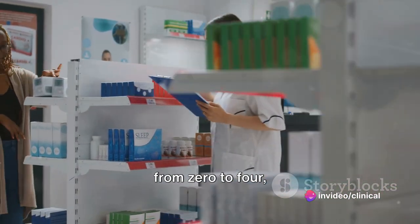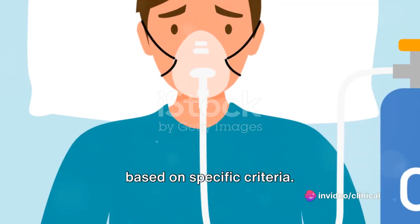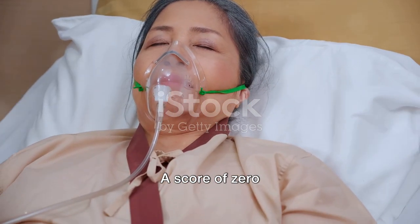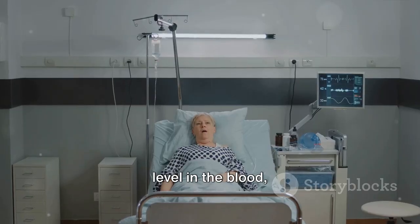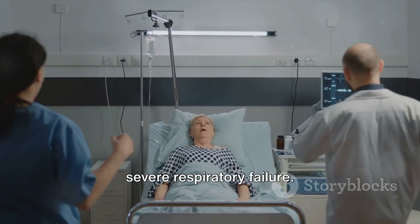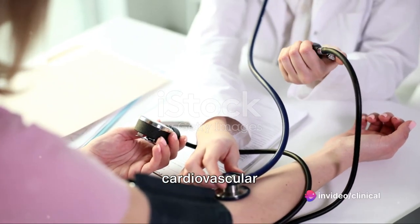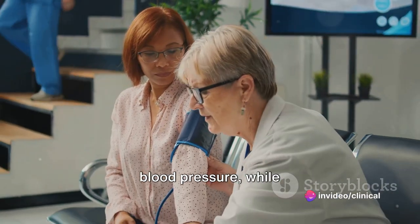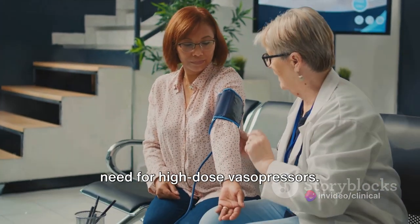Each gets a score from zero to four, based on specific criteria. Take the respiratory system for example — a score of zero means a normal oxygen level in the blood, while four indicates severe respiratory failure. For the cardiovascular system, zero signifies a normal blood pressure, while four indicates the need for high-dose vasopressors.